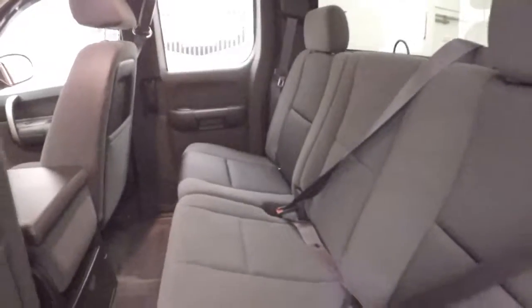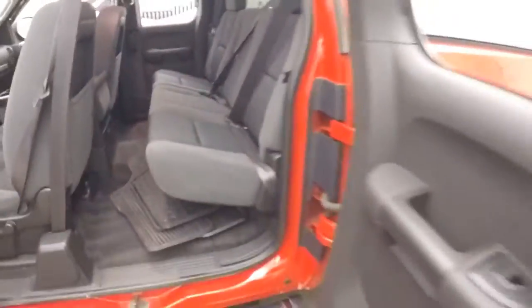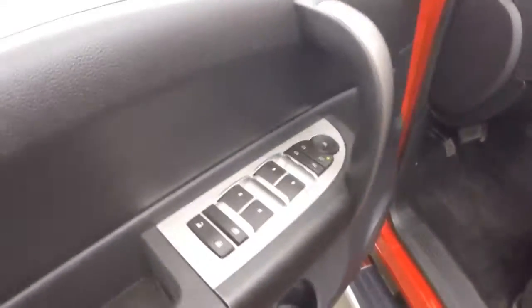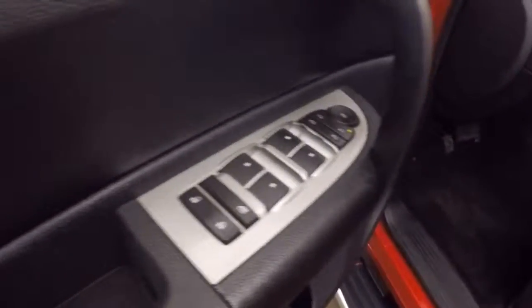Nice interior, plenty of room in the back here for passengers. No rips, tears, stains, or burns. All your controls on the door, including power windows.